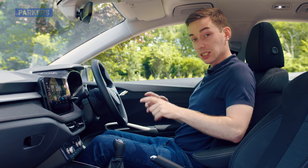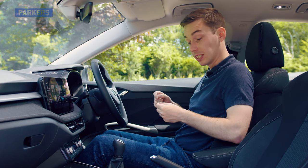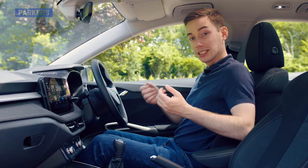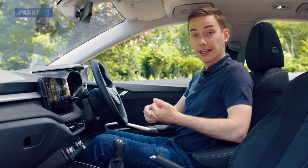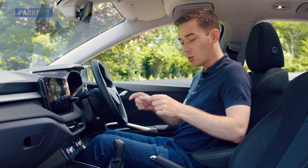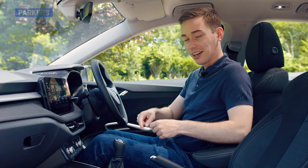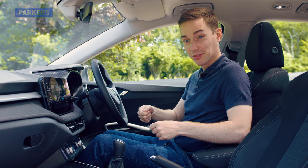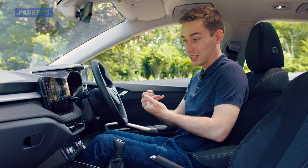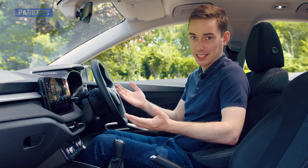This car has wireless Apple CarPlay and wireless Android Auto, and it's also got a wireless phone charger so you don't even need to plug the phone in to get the CarPlay and Android Auto functionality. However, if you're going to do a longer journey I would recommend plugging it in, because the charger can't always charge the phone fast enough to offset the battery drain from using Android Auto or Apple CarPlay. So for longer journeys, just plug it in — it's easier.